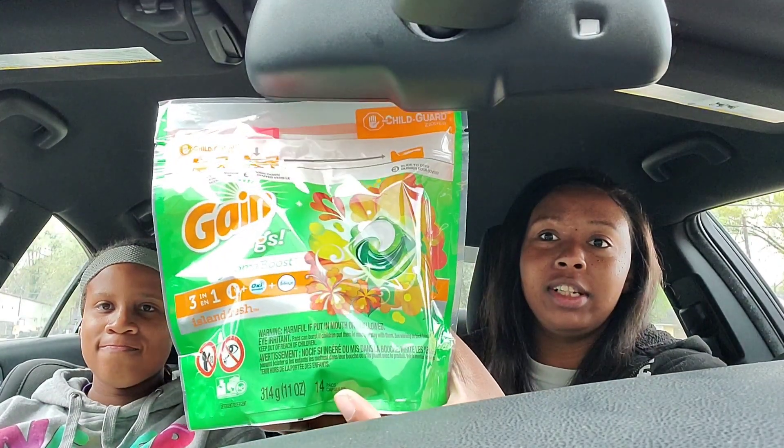As far as toilet paper, tissue, paper towels, and paper products in general, they're kind of going to be scarce at certain stores. And the ones that do have them, remember your coupons. So I just wanted to focus on laundry items.